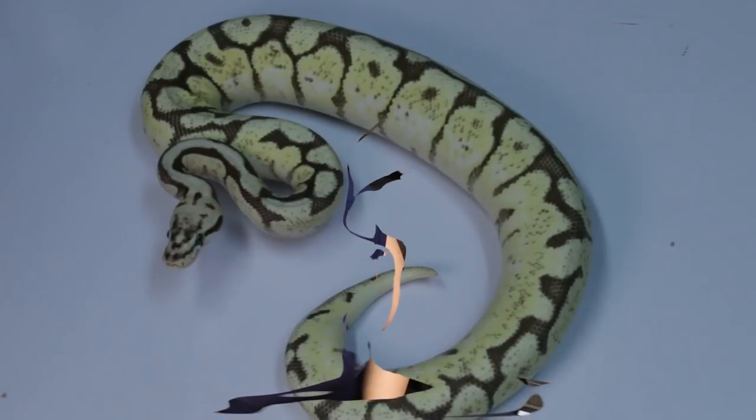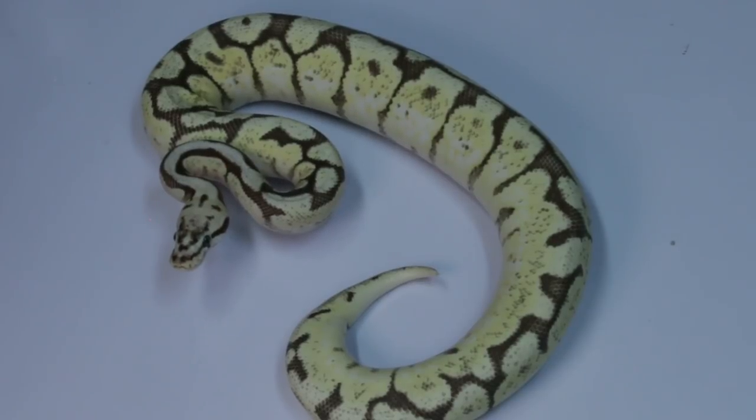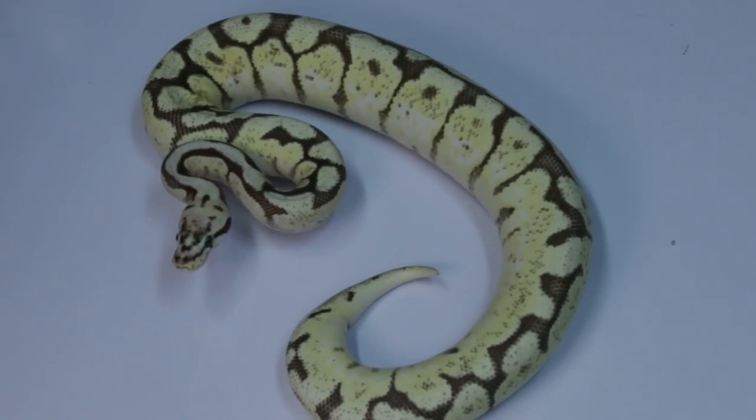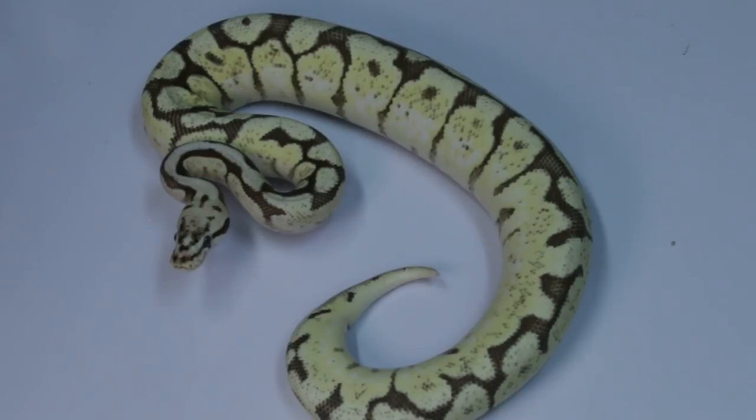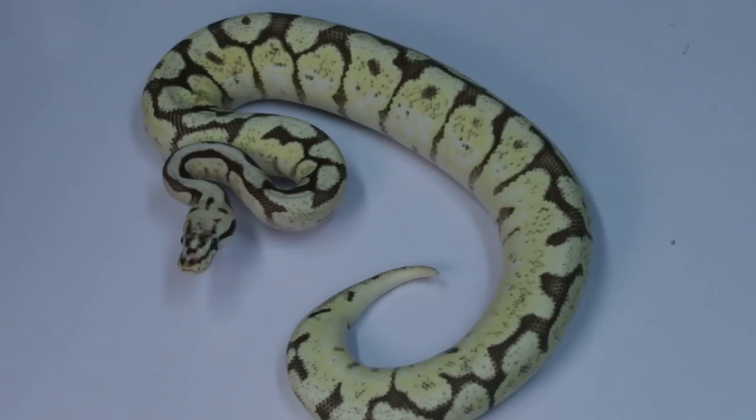Kevin McCurley of New England Reptiles, or NERD, got wind of it, as did Lindy Johnson of Freedom Breeder — both super stand-up guys who've been in it for a long time. Long story short, Lindy ended up being allowed to purchase that first spider ball python from the pet store owner about a year down the road. Kevin McCurley was then the first to reproduce the spider gene and prove that it was actually a dominant gene, although that wasn't proven definitively until later.